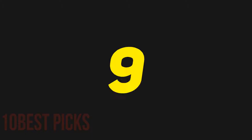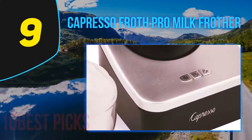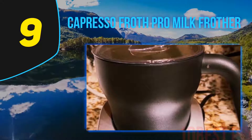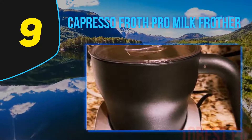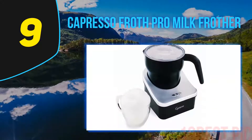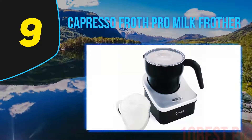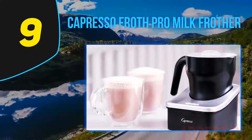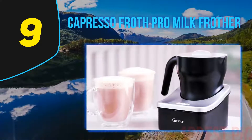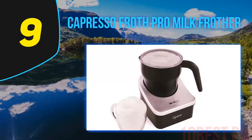At number nine: the Capresso Froth Pro Milk Frother. There's no shame in being a coffee geek and trying out coffee-making techniques at home. The best home milk frother to practice your hand at high-class coffee is the Capresso Froth Pro. Pouring some milk into the pitcher, select from the cold, hot, or warm function to let it start frothing. Replace the frothing disc with the heating disc to warm up milk for hot chocolate.